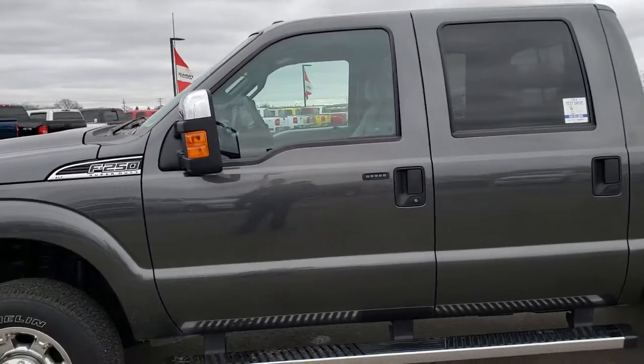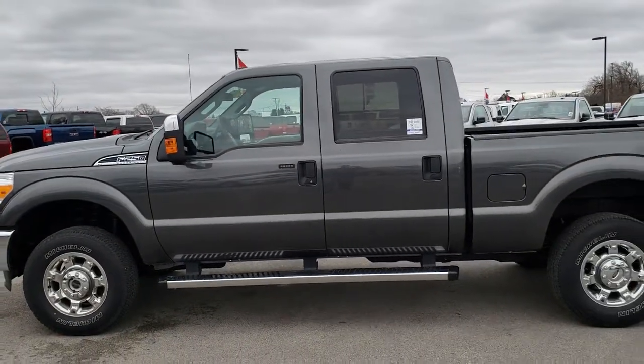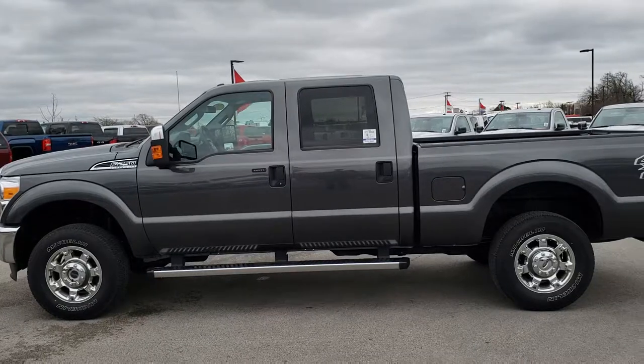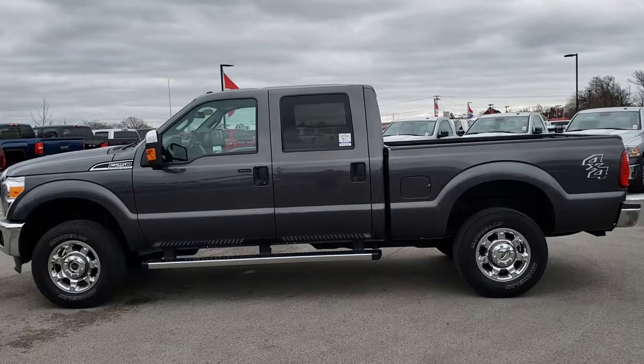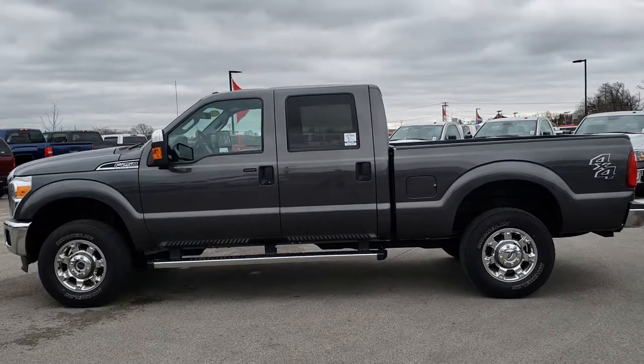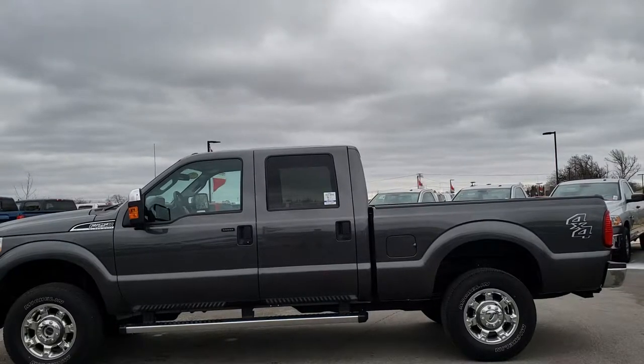To see more pictures of this truck or one of our other 450 new and used cars, trucks, SUVs, minivans, Wranglers, half tons, three quarter tons, one tons — you name it, we got it — go to our website at summitauto.com. Full pictures and descriptions of every single vehicle on our lot, and videos of every single used vehicle we have, all at summitauto.com.